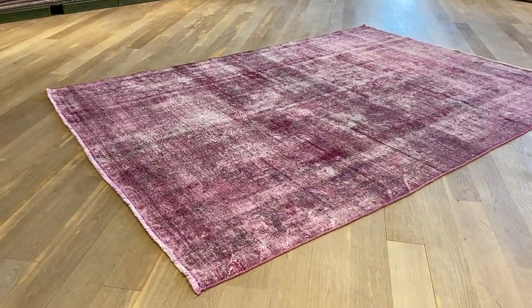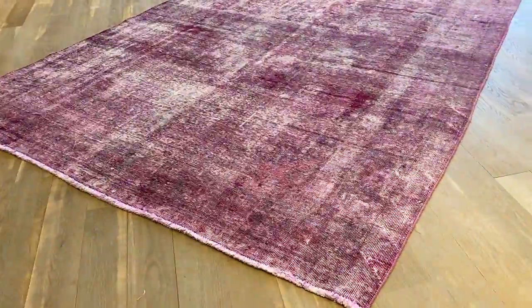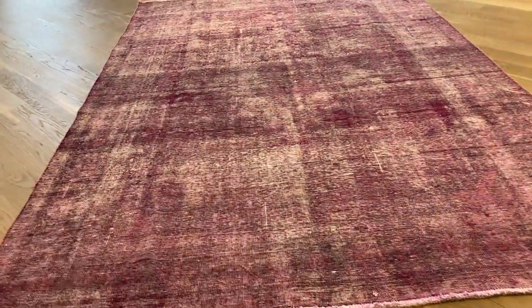This is vintage carpet 21007. It's a Persian handmade carpet. This carpet has a very nice pinkish color tone to it — it has a bright pink color.